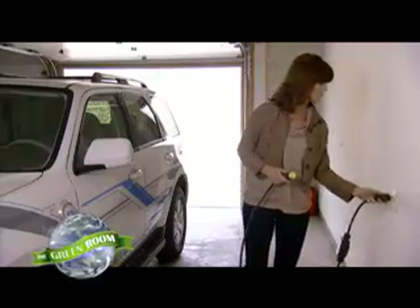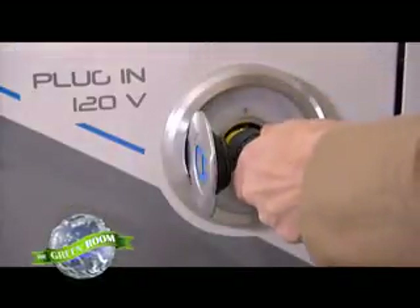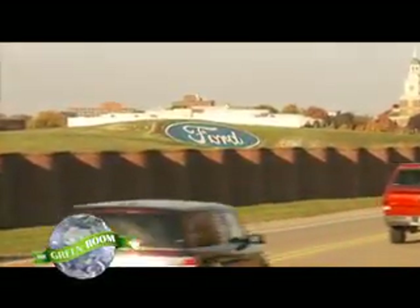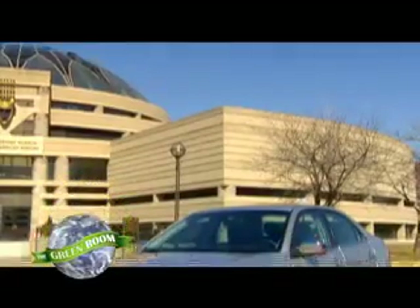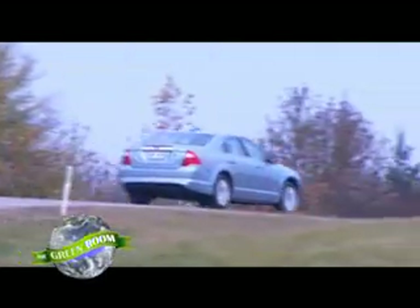Ford Motor Company has a different strategy. They're developing green technology for virtually every type of vehicle and every type of buyer. Ford's idea is that everyone — whether they live in the city or country, have a daily commuter car or a big work truck, have a big family or a family of one — should be able to drive green. In the near future, they're going to offer a whole portfolio of fuel-efficient and eco-friendly vehicles: a green vehicle for everyone.